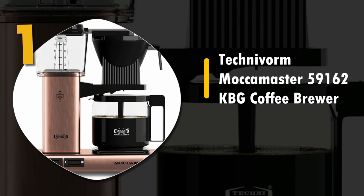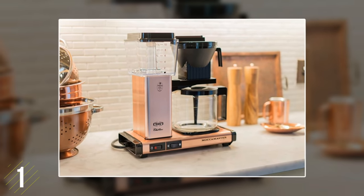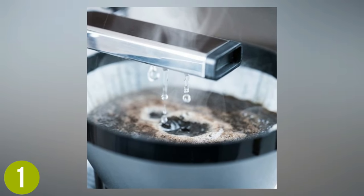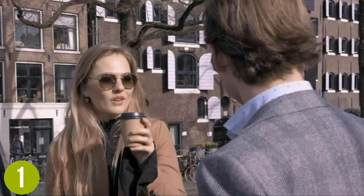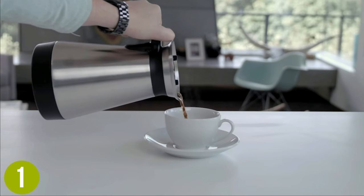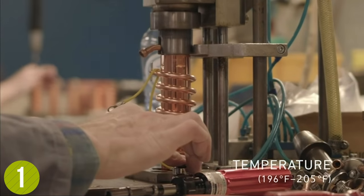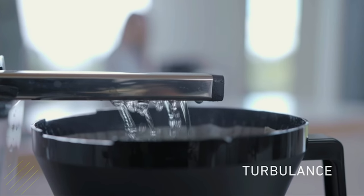Number 1: Technivorm Mocha Master 59162 KBG Coffee Brewer. Truly a work of art, this goes beyond a simple machine. The Technivorm Mocha Master 59162 KBG Coffee Brewer is handmade in the Netherlands with some of the highest quality parts available today. Despite brewing the highest level of cafe-quality coffee, it's easy to use and extremely fast, with just a 4-6 minute brew due to its precision design. It's also made with durable metal housings and BPA, BPS, BPF, and phthalate-free plastics. Not to mention, it's backed with a whopping 5-year manufacturer's warranty. This machine is an excellent choice for those who take their coffee seriously.